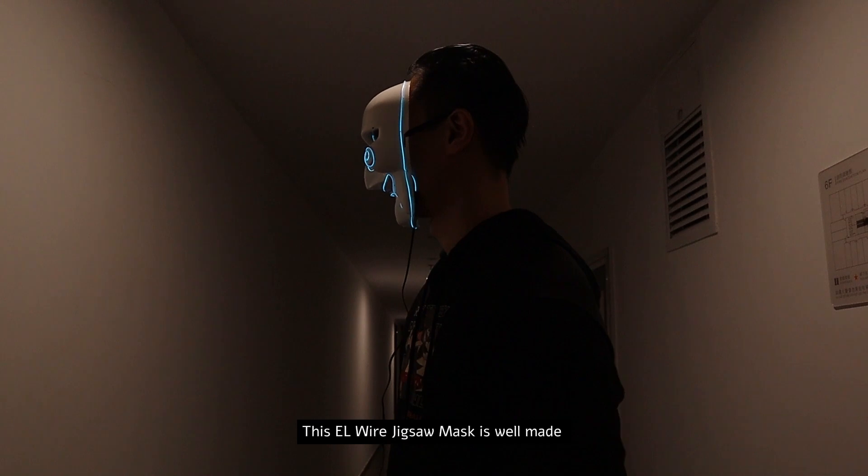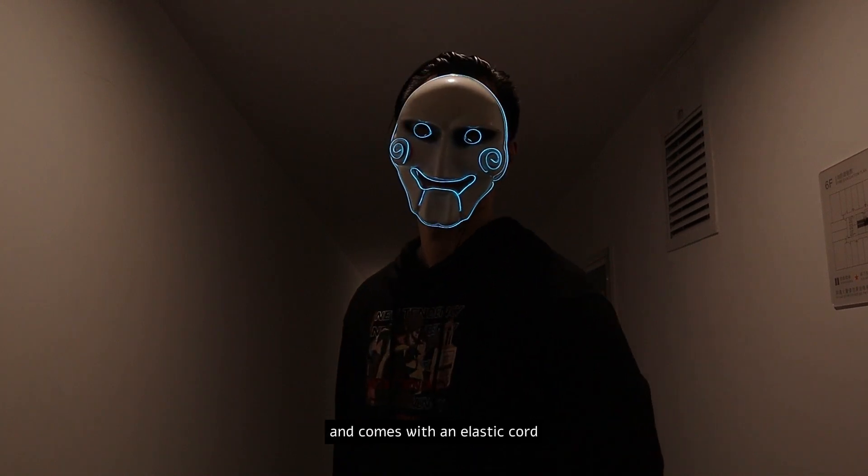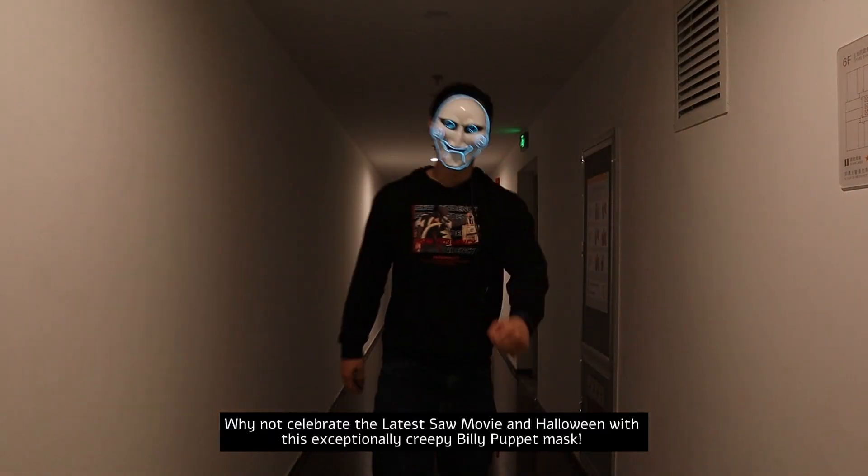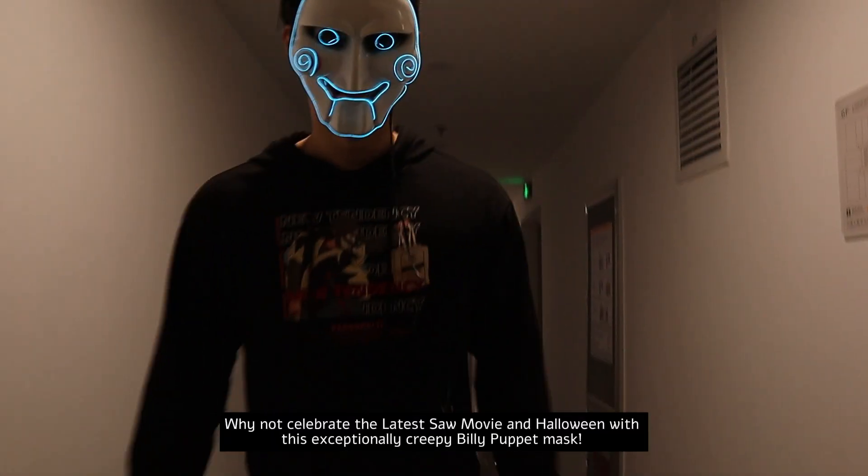This EL-Wire Jigsaw mask is well made and comes with an elastic cord that allows you to adjust it to fit nicely on your face. Why not celebrate the latest Saw movie and Halloween with this exceptionally creepy Billy Puppet mask?